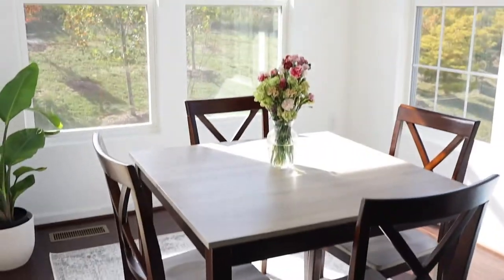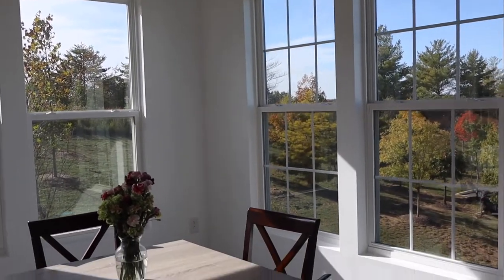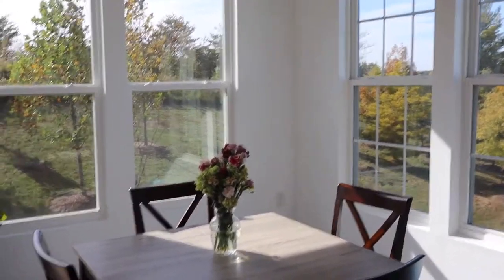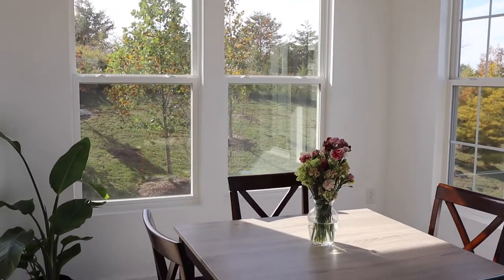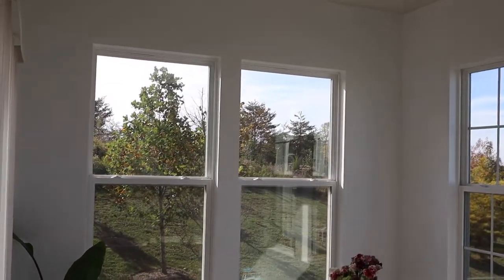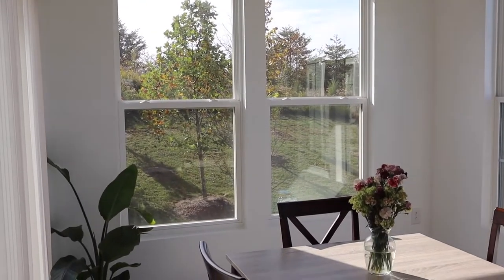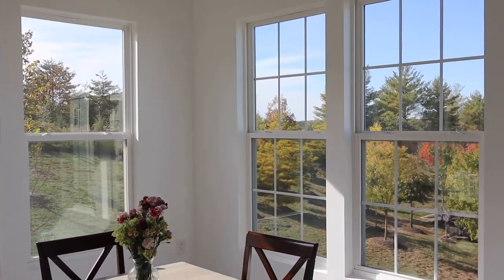I'm going to start here in the kitchen nook area because this was the first place I got inspo for. So this is the breakfast nook. When we first bought the house, this whole area was purple — it was a pretty purple, but just not for me. We did white, took the blinds down, and seeing the big windows it just looked really nice, so we decided to leave the blinds down.